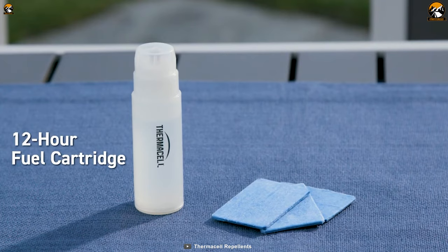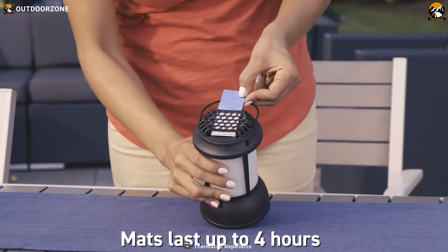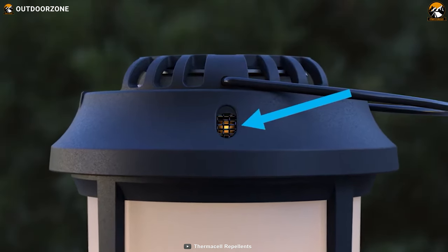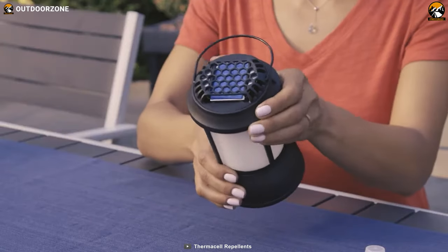It comes with 12 hours of repellent and fuel, and the unscented repellent mats last up to 4 hours each. The lantern even has a built-in change mat indicator, so you'll know when it's time for a refill. No more guessing games.